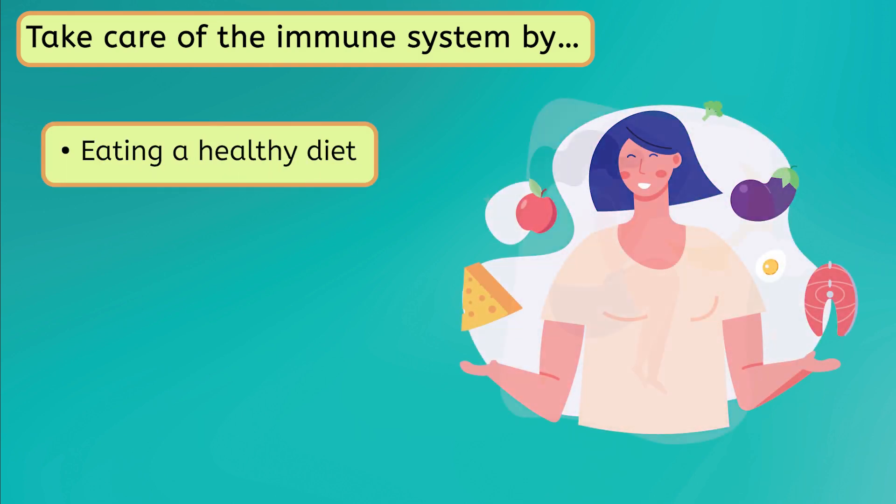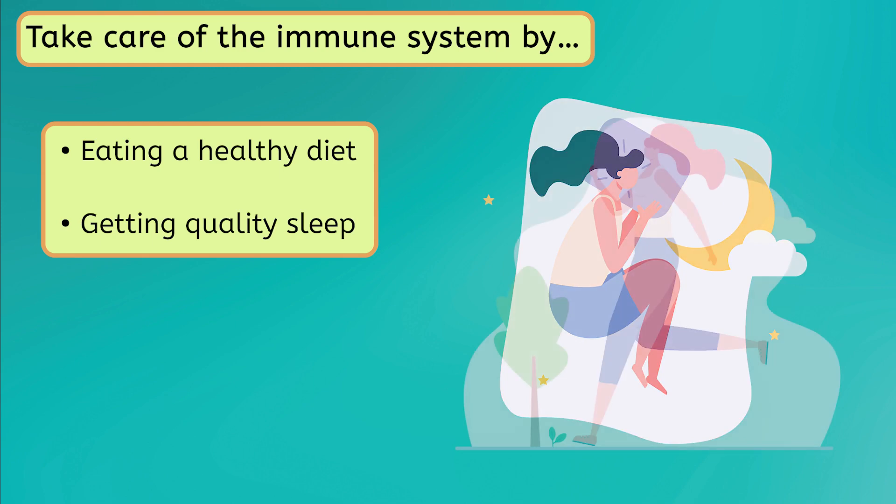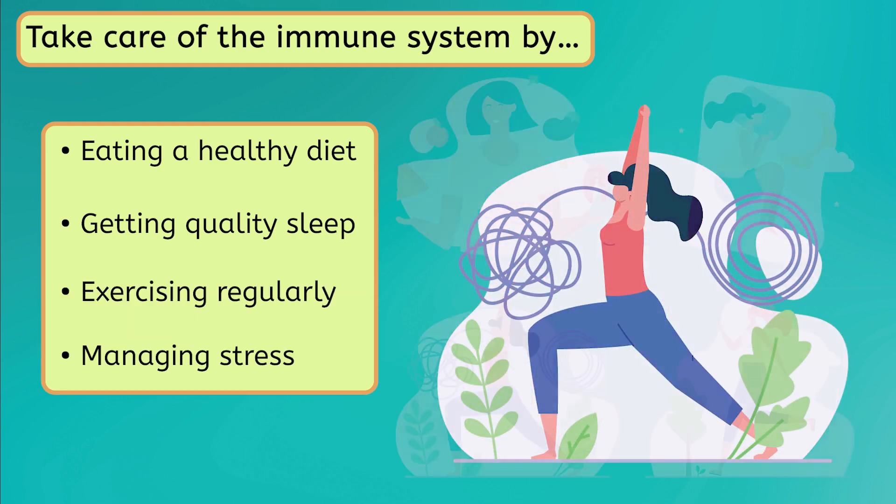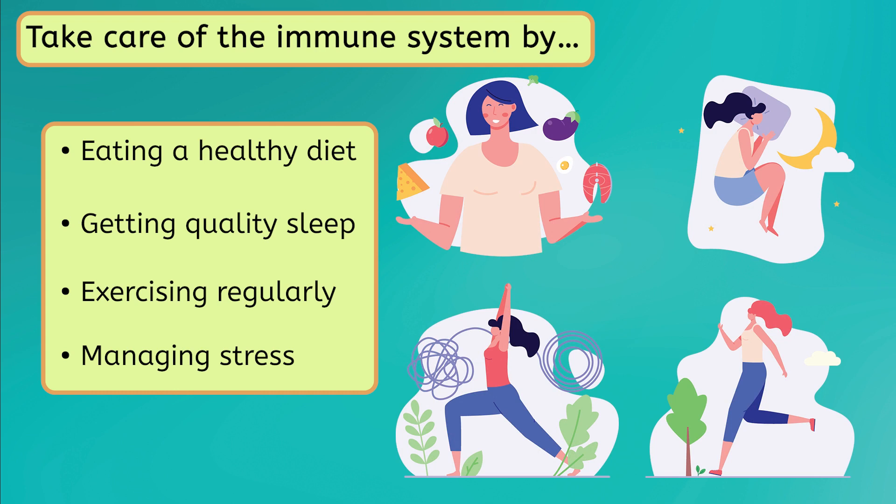It's important to take care of your immune system by eating a healthy diet, getting quality sleep, exercising regularly, and managing stress. Also, according to scientists, vaccines such as the polio vaccine can help to strengthen the immune system by teaching it to recognize and fight off certain germs before we even get sick.